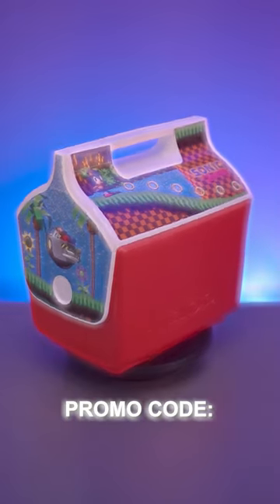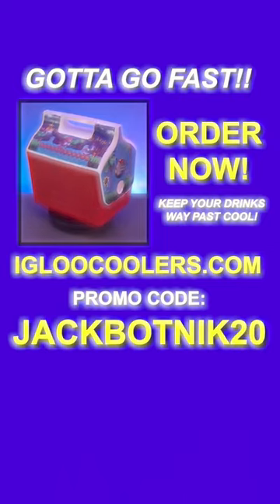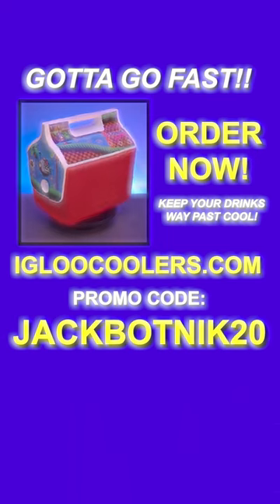If you use the promo code JACKBOTNICK20, you'll receive 20% off of your order. The Igloo Sonic the Hedgehog Playmate Cooler is now available while supplies last. Act fast and secure yours today.